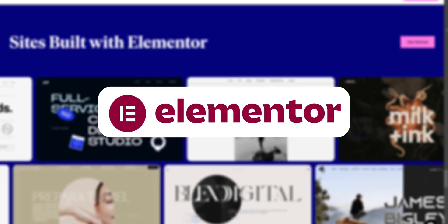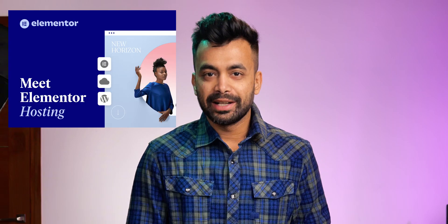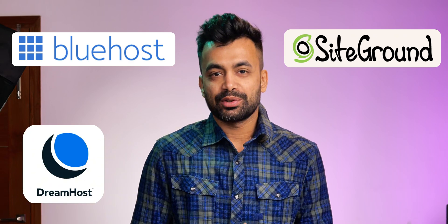If you are planning to build a WordPress website with Elementor, you have probably wondered: should I go with Elementor hosting or stick to traditional hosting providers like Bluehost, SiteGround, Dreamhost, or WP Engine? In today's video, we are diving deep into the debate to compare these options head-to-head, and trust me, the results will surprise you.